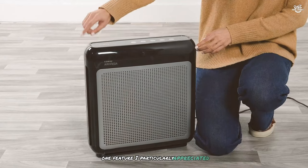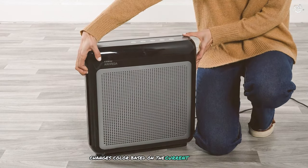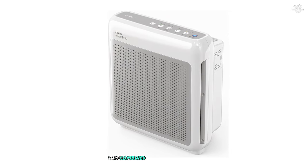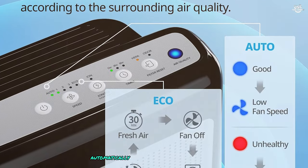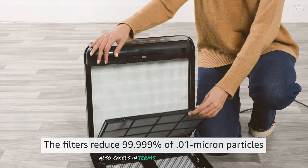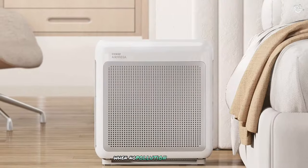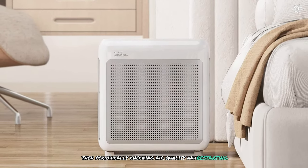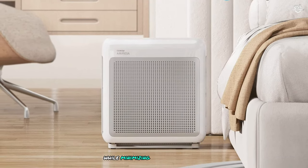One feature I particularly appreciated was the air quality indicator. The LED ring on the front of the unit changes color based on the current air quality, providing an easy-to-understand visual representation. Combined with the auto mode, this allows the purifier to adjust its fan speed automatically to maintain optimal air quality. The AirMager 200M also excels in terms of energy efficiency — the eco mode automatically shuts off the fan when no pollution is detected for 30 minutes, then periodically checks air quality and restarts if necessary.